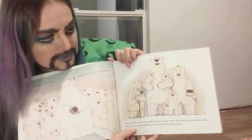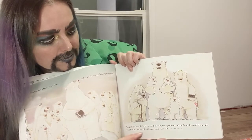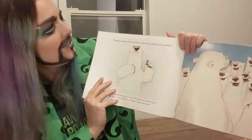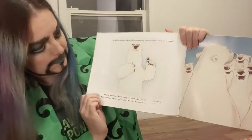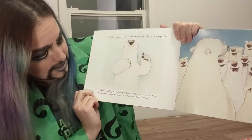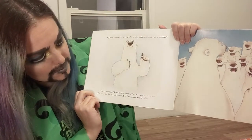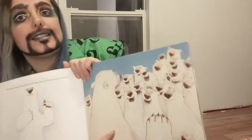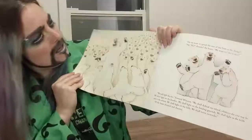Every furry face was turned to Winston and a hush fell over the crowd. 'My fellow creatures, I have called this meeting today to discuss a serious problem. The ice is melting. We are losing our home. The time has come for action. This is no time for ease and comfort. It is the time to dare and endure.' They look pretty excited about taking on that challenge. I think we can handle it too.